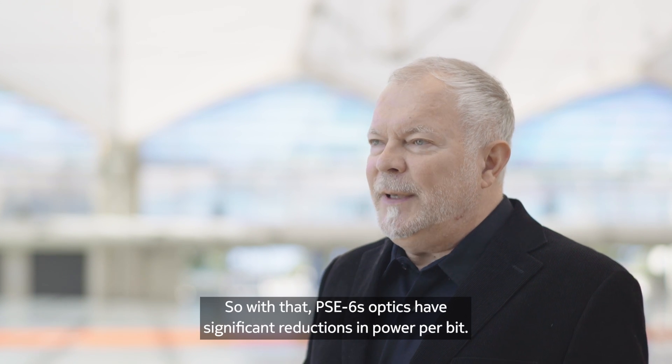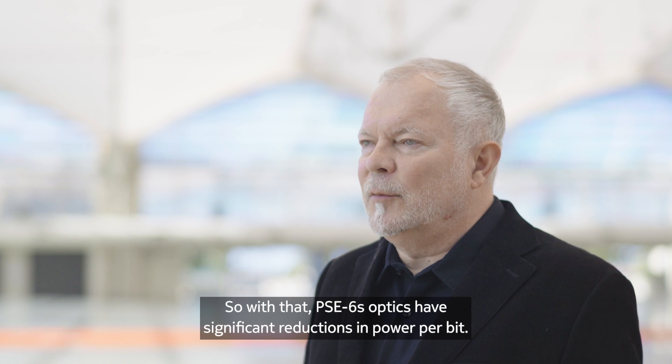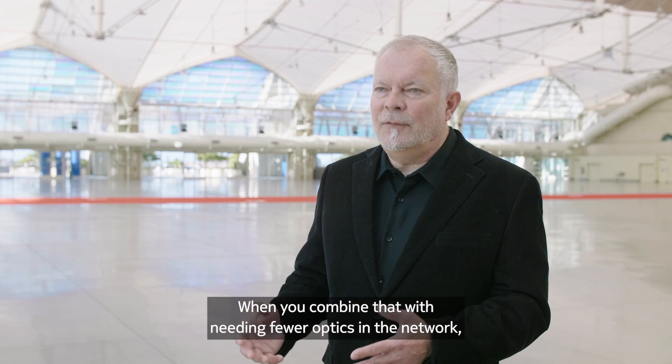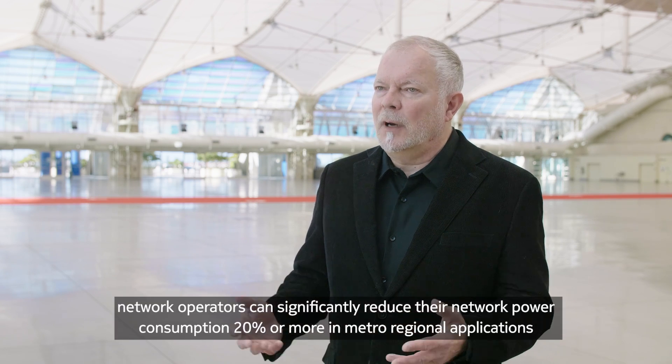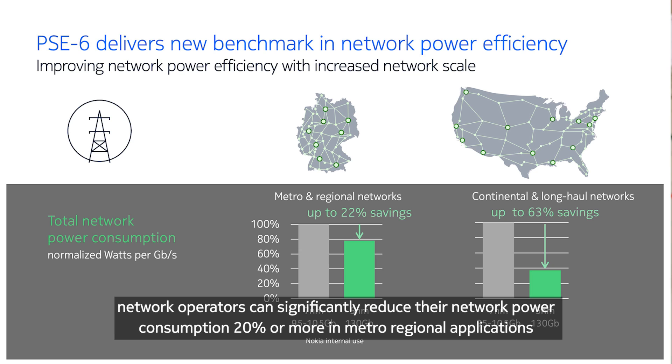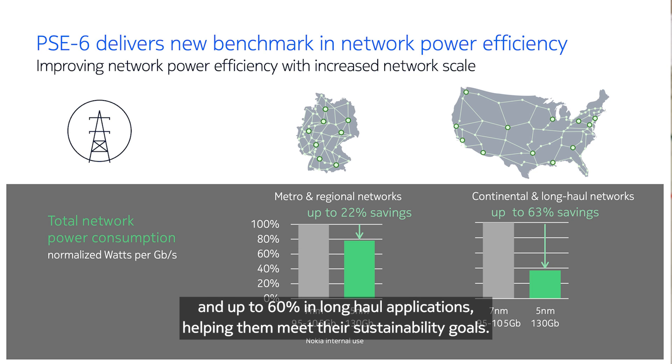PSC6S leverages the latest generation of silicon technology. With that, PSC6S optics have significant reductions in power per bit. When you combine that with needing fewer optics in the network, network operators can significantly reduce their network power consumption — 20% or more in Metro Regional Applications and up to 60% in long-haul applications, helping them meet their sustainability goals.